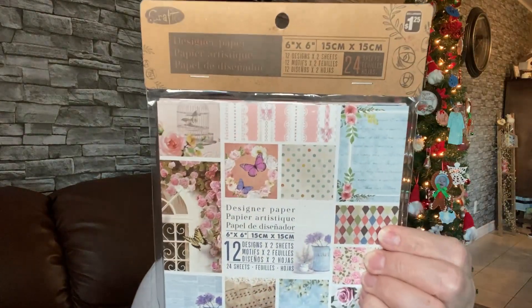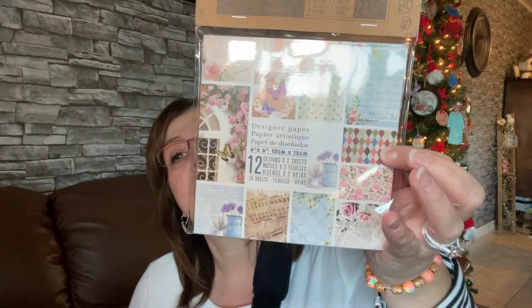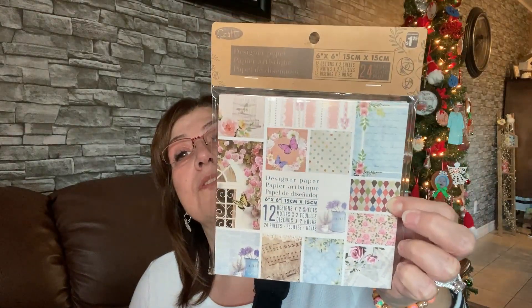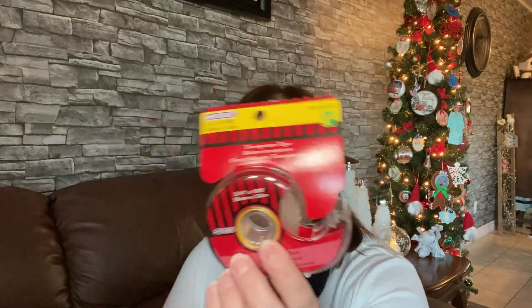I picked this up for myself — I'm not even sure if I've seen this pattern before. It's by Crafto, just designer paper, six by six inches, 24 sheets in here. I love working with that size and I especially love that musical one. I picked that up to do some crafting with.